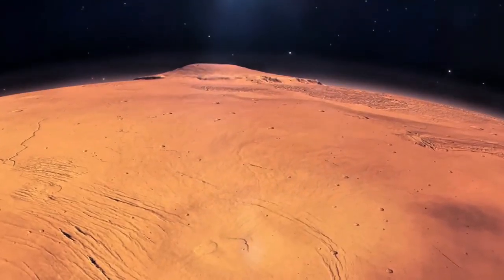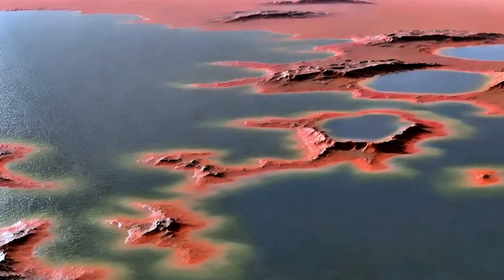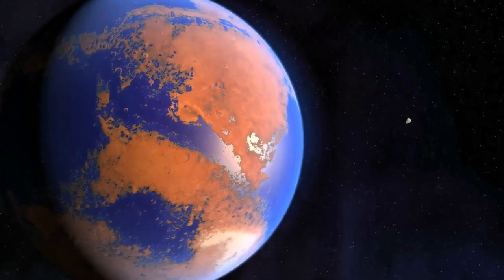Scientists have just made a groundbreaking discovery on Mars: a massive underground reservoir of liquid water. This reservoir is so large it could cover the entire planet with water up to a depth of 1 to 2 kilometers, about a mile deep.